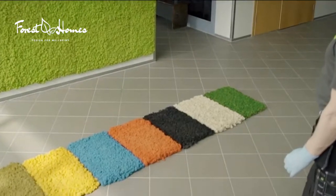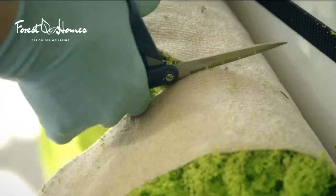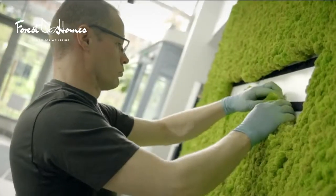The product is also ideal to be used on curved surfaces because of its flexible qualities. You can easily cut different patterns and shapes and even create symbolic signs.